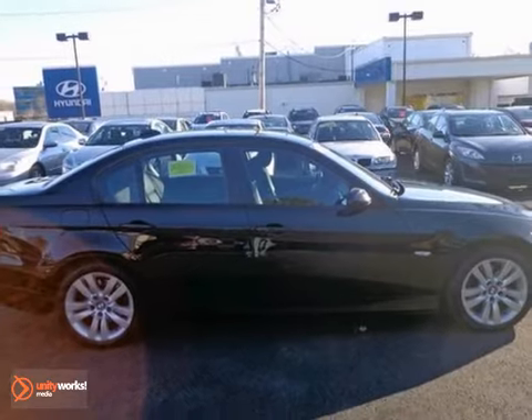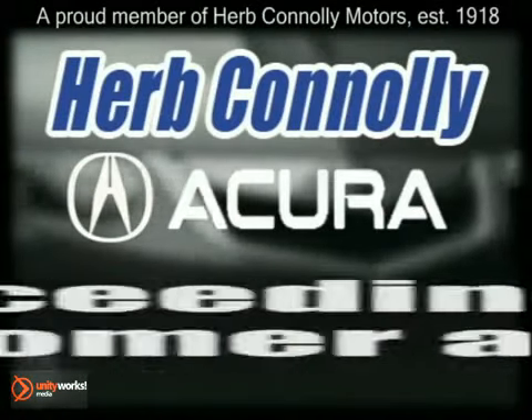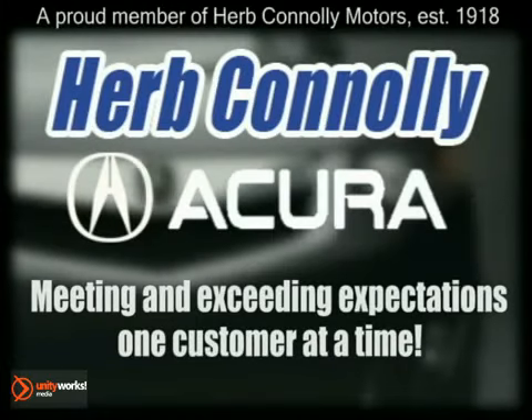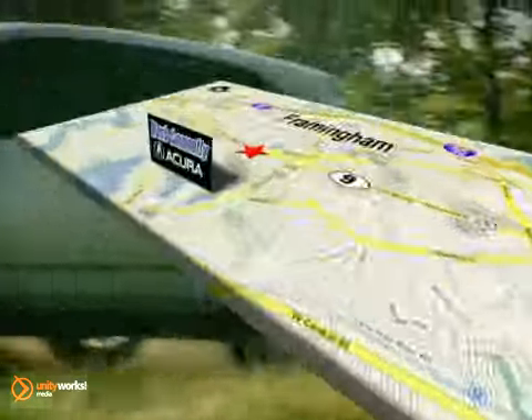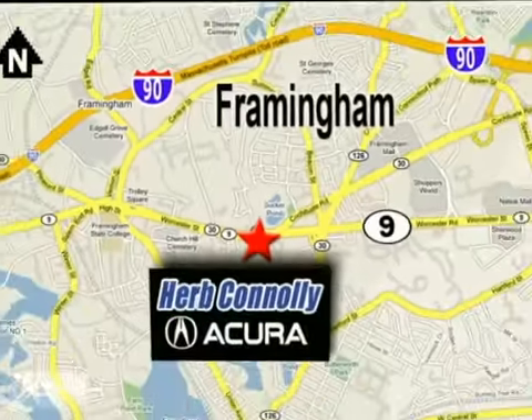Stop in for your test drive today. Herb Connolly Acura, meeting and exceeding expectations one customer at a time. Stop in today. We're conveniently located at 500 Worcester Road, Route 9 in Framingham, Massachusetts.